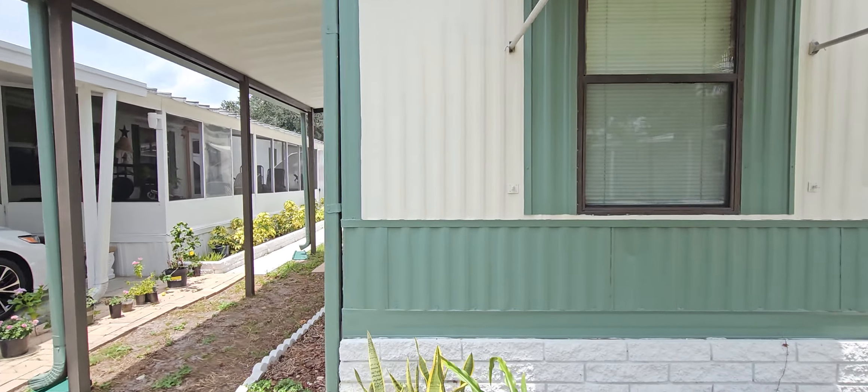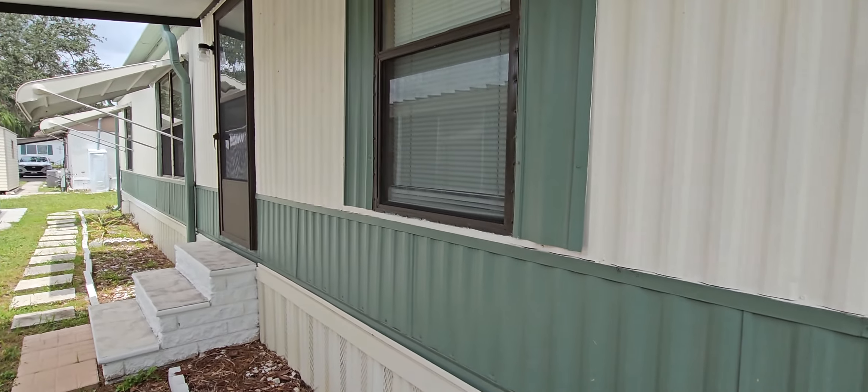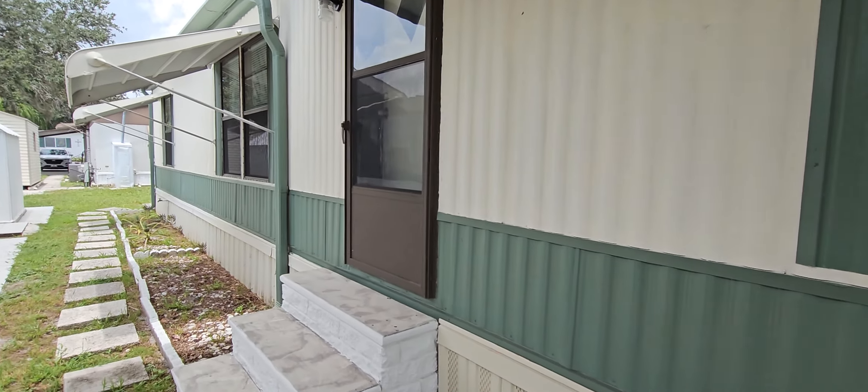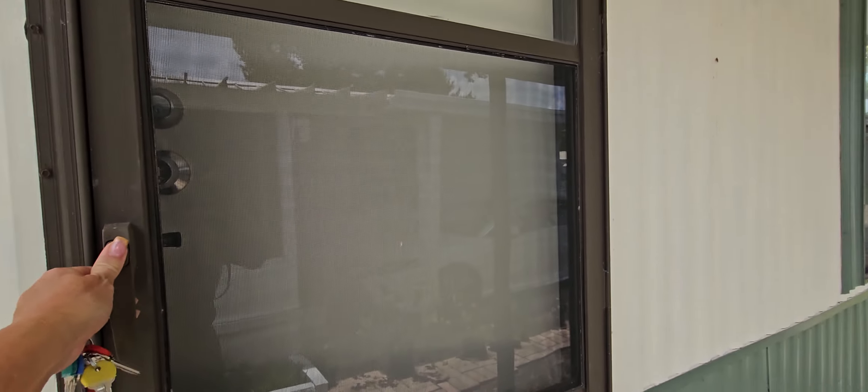This unit does have two entrances. We have a formal entrance on this side, which I'm going to use, which goes right into the living area. You've got a nice screen door and storm door here.